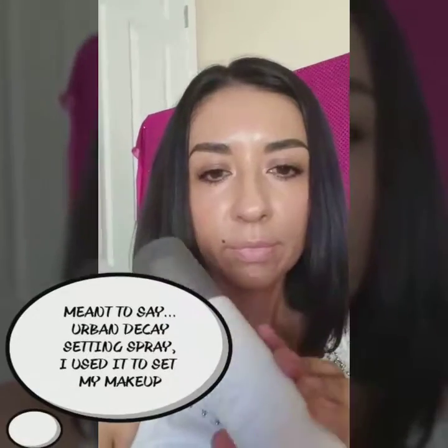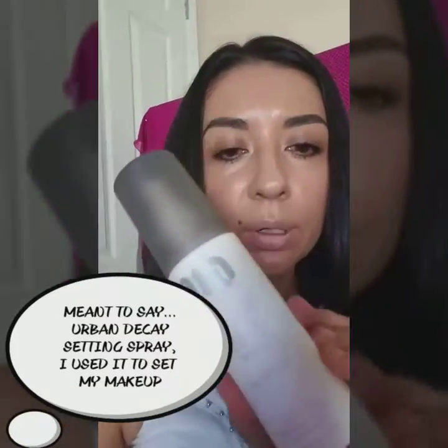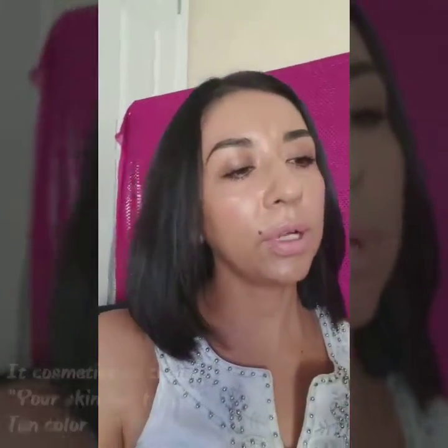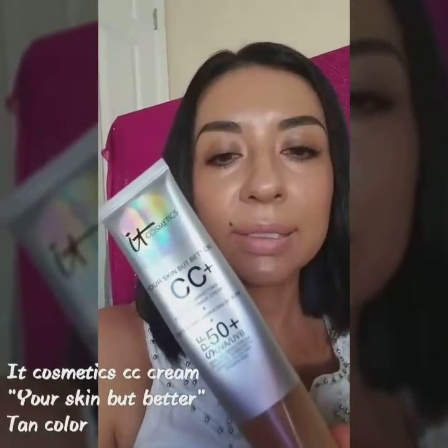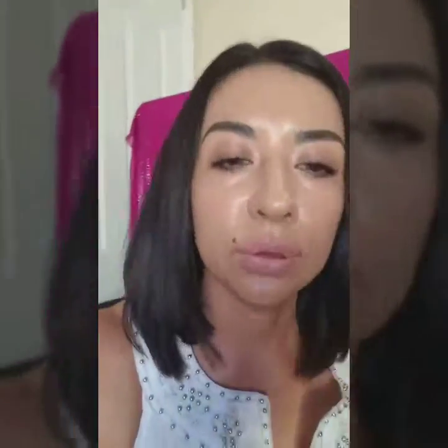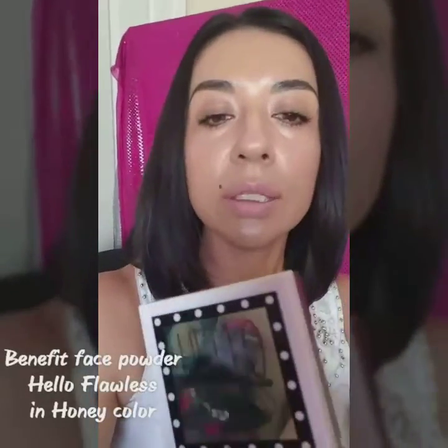I'm going to show you the items here that I have. I used the primer — Urban Decay Primer for my face. Then I used this as my everyday foundation, the It Cosmetics CC Cream. And then on top of that I used the Hello Flawless.